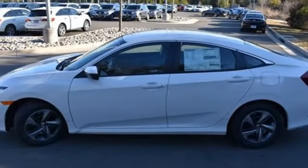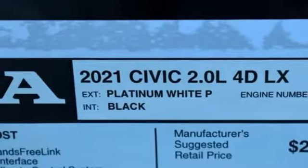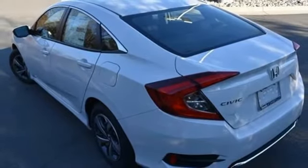Key fob activated rear windows, manual telescoping steering column, inline four-cylinder engine, gas pressurized shocks, and streaming audio.